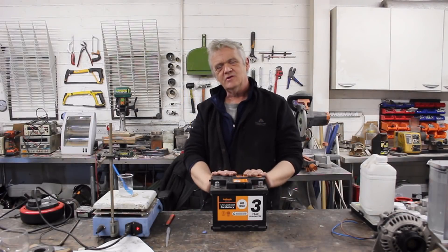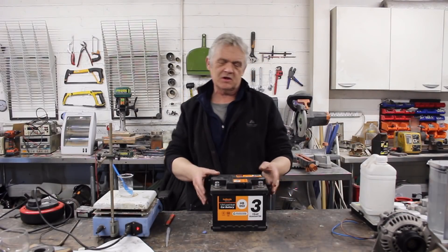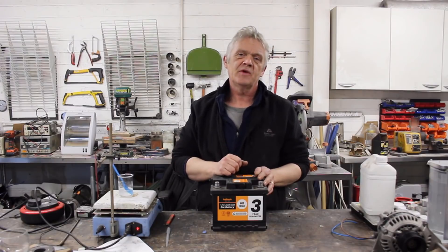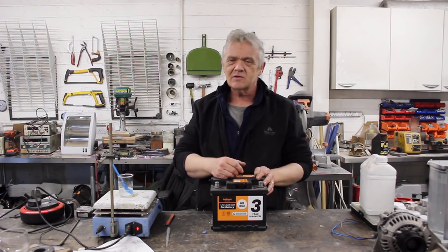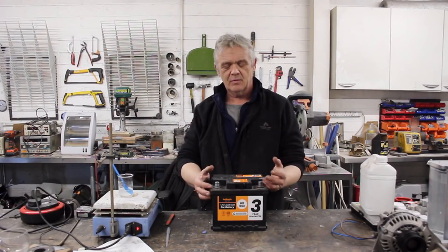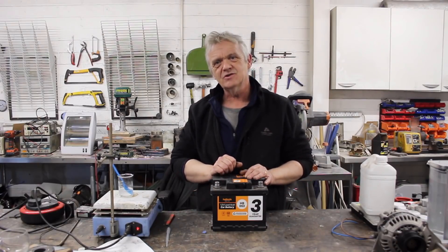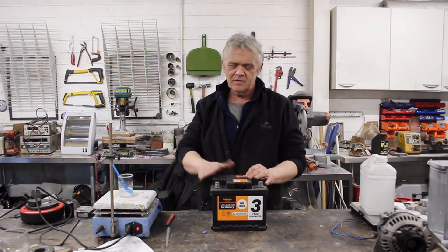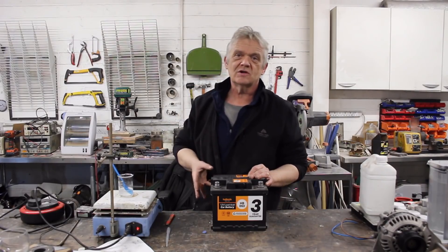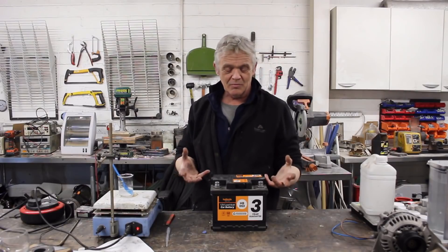Hi, so I get asked about these a lot — not lead-acid in particular, but batteries in general. The questions I get asked are: how can I make them live longer, how can I reduce the price, how can I get more out of them? Well, the issue really isn't so much to do with the battery itself. I mean, if you think about it, this technology is about 200 years old.